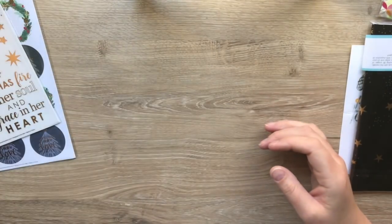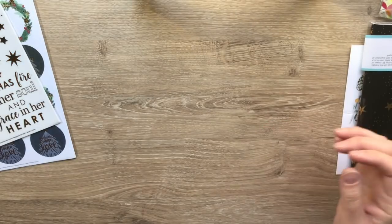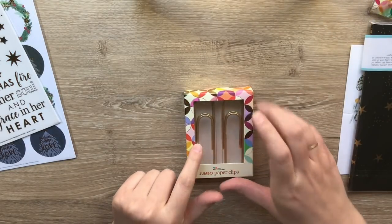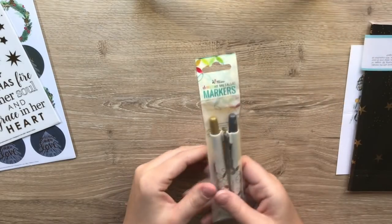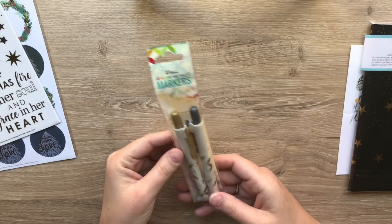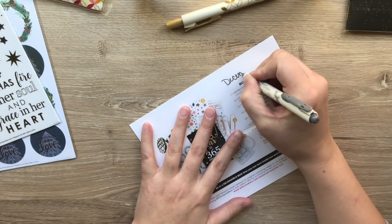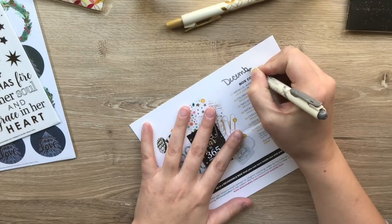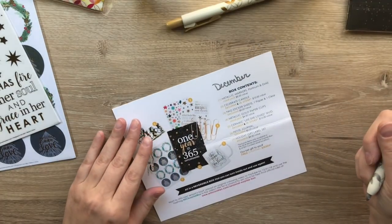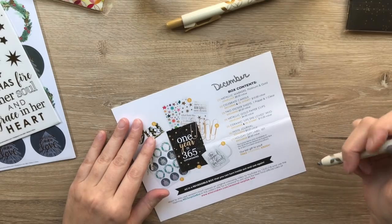Merry Christmas to me! I'm not going to open the paperclips - I'm going to give these right to my mom. But I kind of want to show you how they write. Oh look at that, that's so pretty. That's really cool, very very nice.